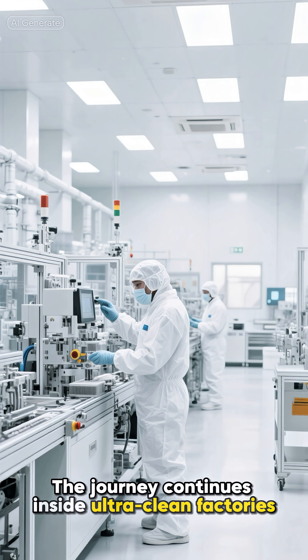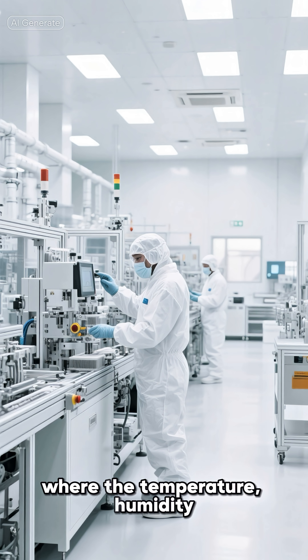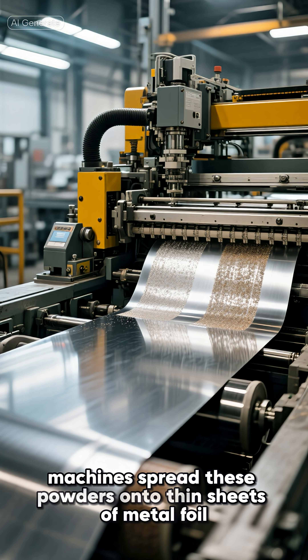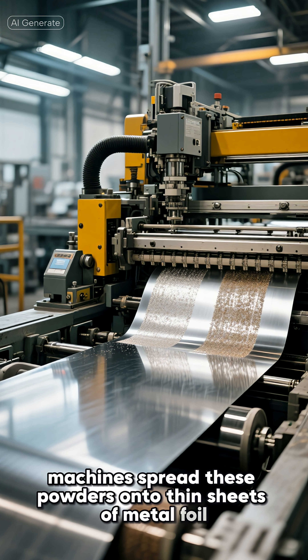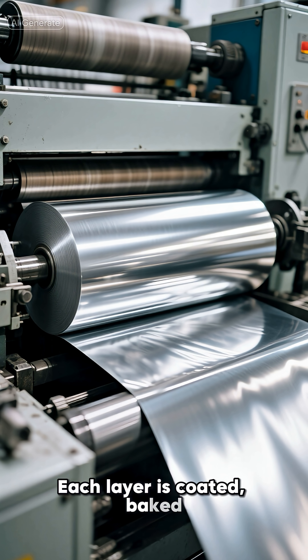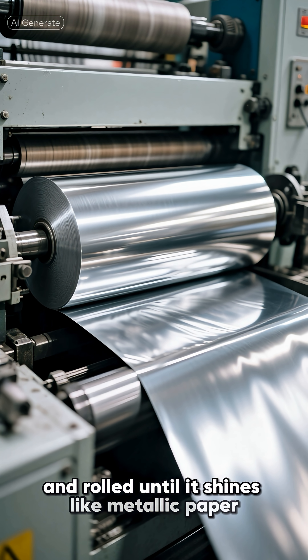The journey continues inside ultra-clean factories, where temperature, humidity, and dust are tightly controlled. Here, machines spread these powders onto thin sheets of metal foil. One side becomes the anode, the other the cathode. Each layer is coated, baked, and rolled until it shines like metallic paper.